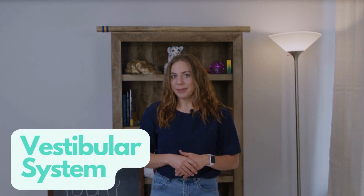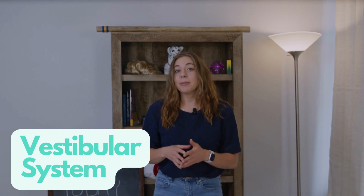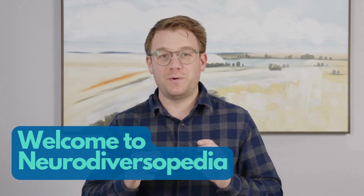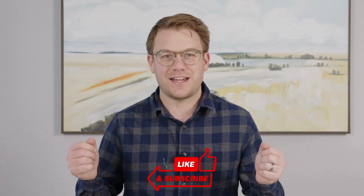If you've ever noticed that your kid has trouble with balance, it might be because there's a problem with their vestibular system. This is Neurodiversipedia, and I'm going to talk about what the vestibular system is and how it helps kids balance. Welcome to Neurodiversipedia, where we explain all those big, complicated words pertaining to neurodiversity in ways that everybody can understand.